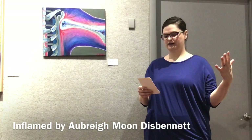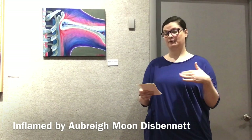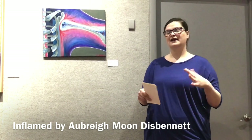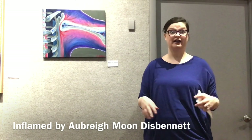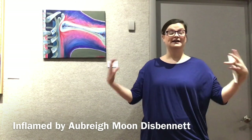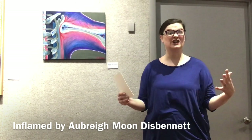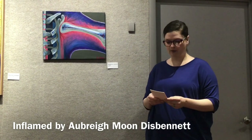Fibromyalgia is a complex chain reaction set off by a hyperactive stress response, or your fight-or-flight instinct. It has little to do with being stressed out. Your fight-or-flight is when your body thinks it's in danger. So with fibro, your fight-or-flight is constantly going — it never shuts off. There are constantly processes happening, and that's why we have so many problems.